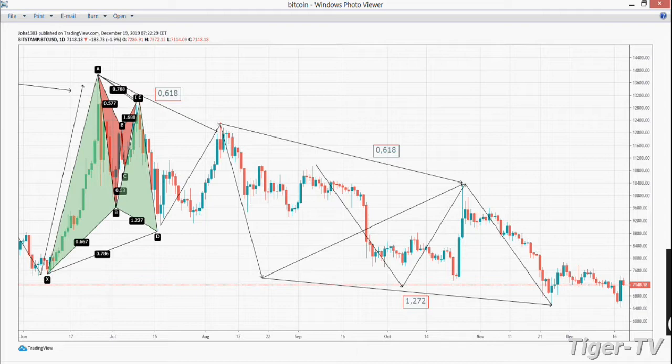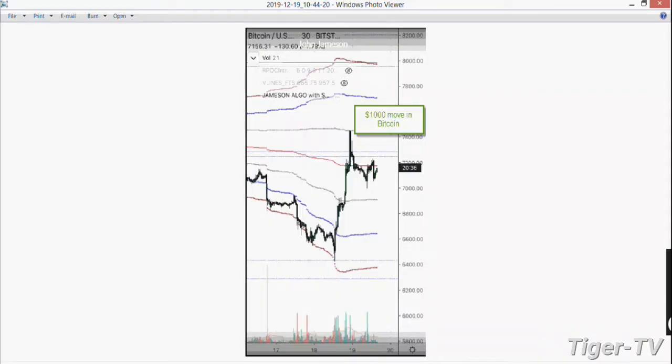You'll see these lines that look like bands or moving averages — they have nothing to do with that. Those are just standard deviations from the mean. As you notice, when you get to that red line down there — when you touch that red line — you're at three standard deviations from the mean. So when you're trading at 6,400, you want to be watching it very, very closely.